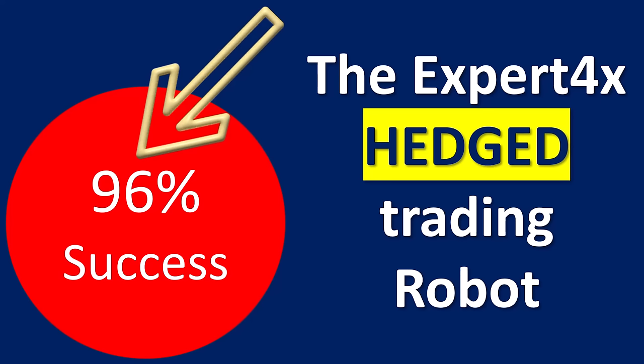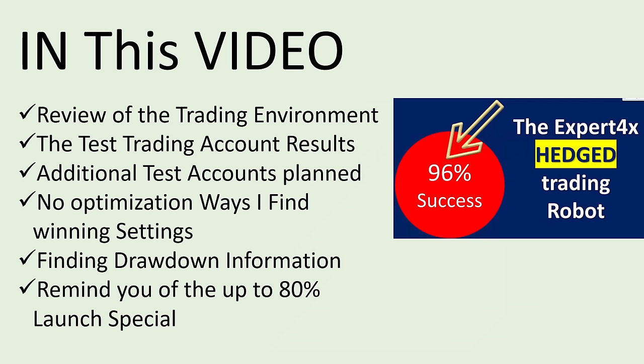Hi everybody, Alex Deploy here from Expert Forex. In this video we're going to be looking at the Hedge EA — the new one that was launched just recently and is now showing a 96% success rate. We're going to review the trading environment, look at the test trading account results, show you where to find details of these test accounts, look at additional test accounts planned for the future, show you a no-optimization way to find winning strategies, show you how to find drawdown information from FX Blue, and remind you of the up to 80% launch special on our Expert Forex hedged trading account.